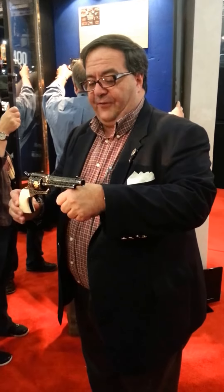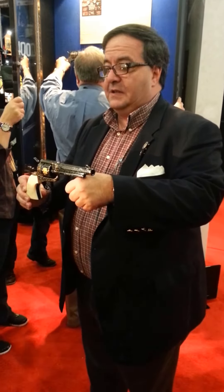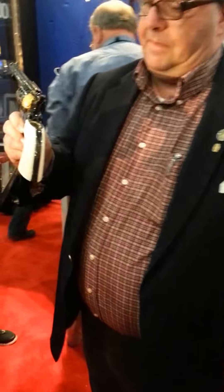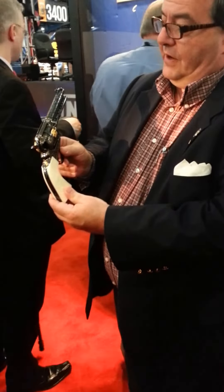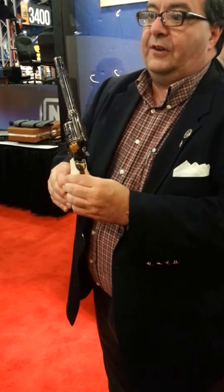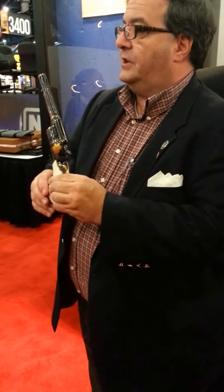This is a specially commissioned single action army with a number of interesting motifs on it. It's a five and a half inch barrel with gold inlays. There is the Rampant Colt symbol on one side of the grips, a U.S. Army logo in gold, and a number of different logos in gold on the gun. This was the retirement gift the Colt Custom Shop made for Al Dijon, the chief director of the Colt Custom Shop for 20 years.